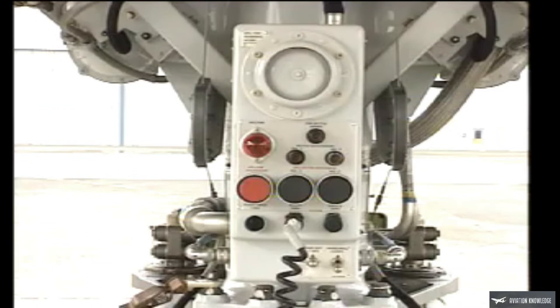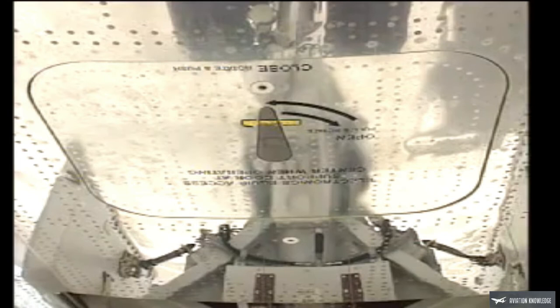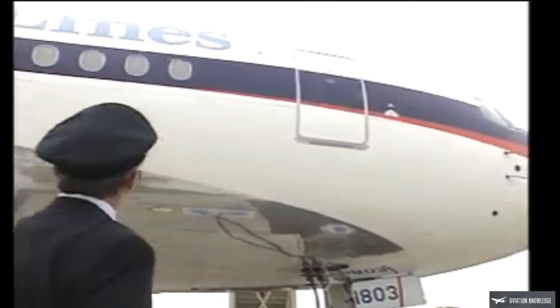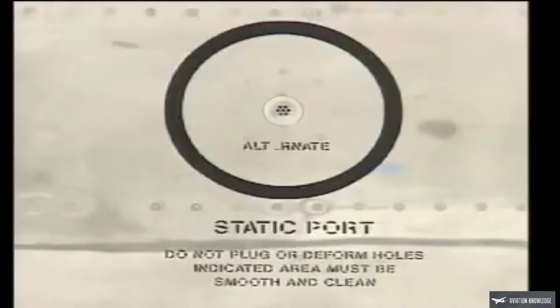Check the condition of the APU remote control panel. Make sure the main equipment access door is closed and latched. Check that the electrical service panel is closed and latched, if not in use. Confirm that the number one right passenger door is closed and locked, if not in use.